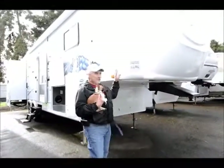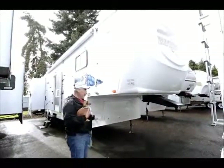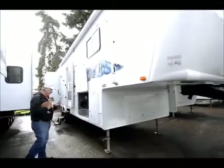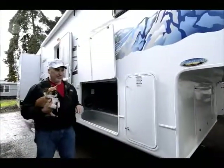This is the 2007 Bighorn, built by Keystone, and it's a beautiful unit. It's a triple slide, and it has a lot of nice features that I think you're going to see today. It's got lots of storage and a lot of nice features on the inside.